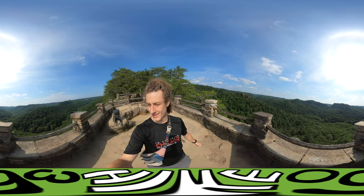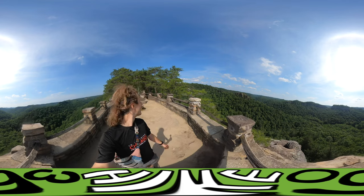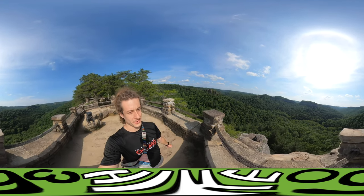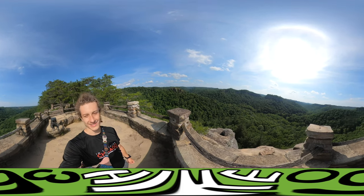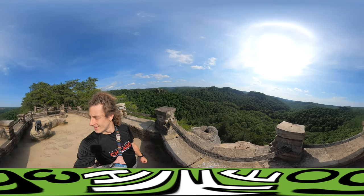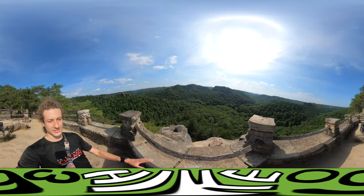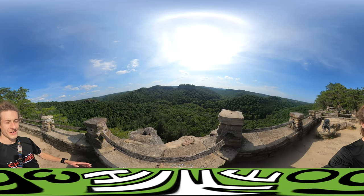This is what someone suggested I go to — Chimney Top Arch. I don't see an arch, but look around: you get the whole 360-degree view. This is just amazing, this is one of the prettiest things I've ever seen. The forest is in full bloom and you can see for absolute miles.